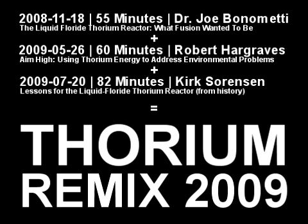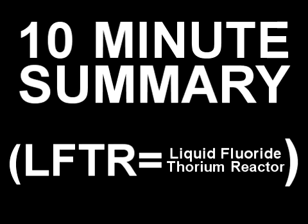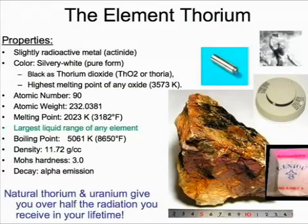Thorium is an element. It is slightly radioactive. It is a metal. It's got a very wide liquid range and some other interesting properties. Thorium is not really commercially used for anything of much these days.